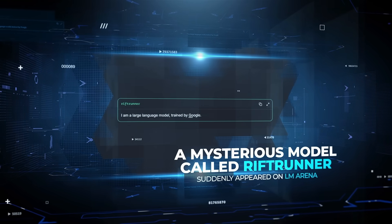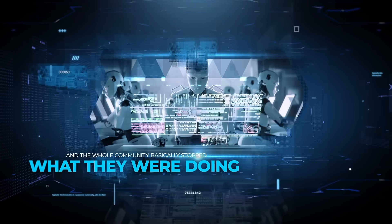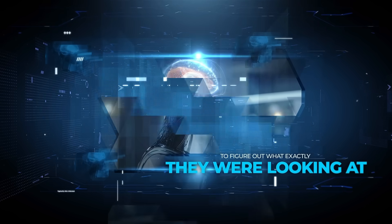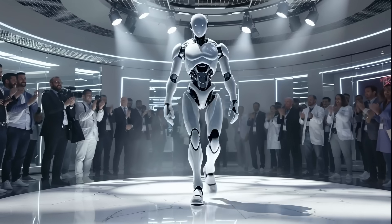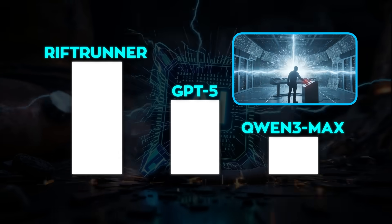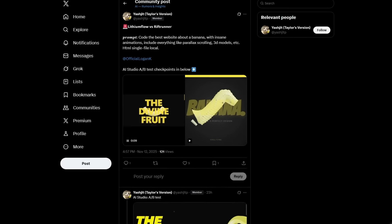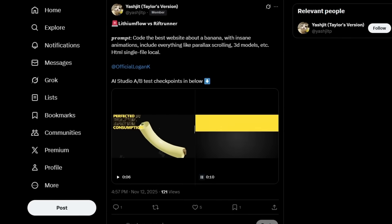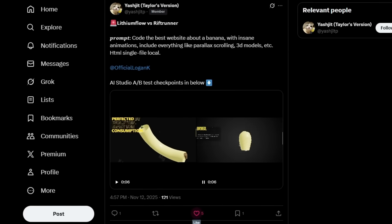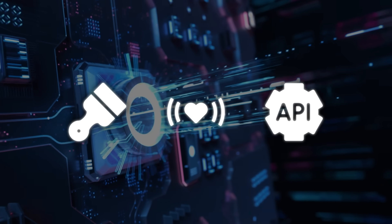A mysterious model called Rift Runner suddenly appeared on LM Arena with no announcement, no documentation, nothing from Google, and the whole community basically stopped what they were doing to figure out what exactly they were looking at. It didn't show up as part of a public launch or a developer preview — it just appeared in the benchmark listings like someone at Google accidentally flipped a switch. From the first screenshots shared on X, the behavior instantly reminded everyone of previous Gemini 3 checkpoints like Lithium Flow and Orion Mist — same style, same vibe in the outputs, and even the API signature logs looked very familiar.